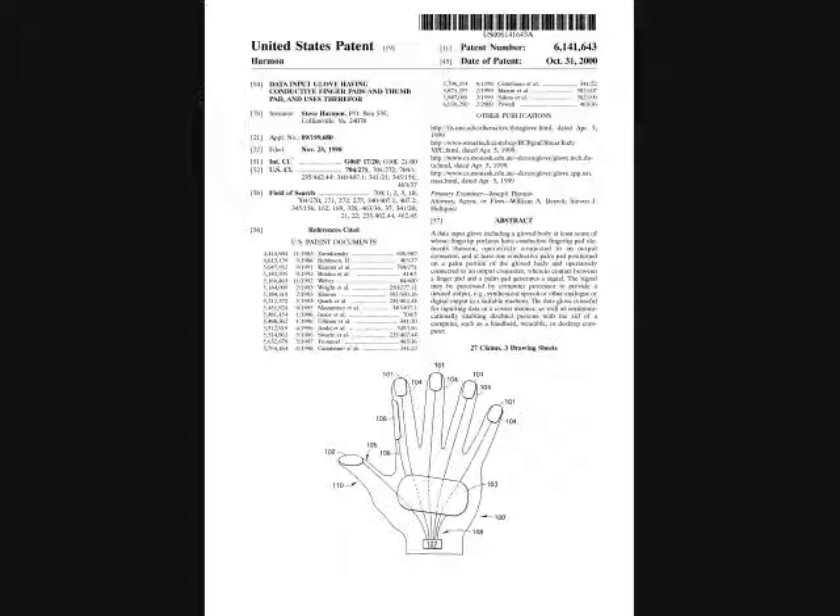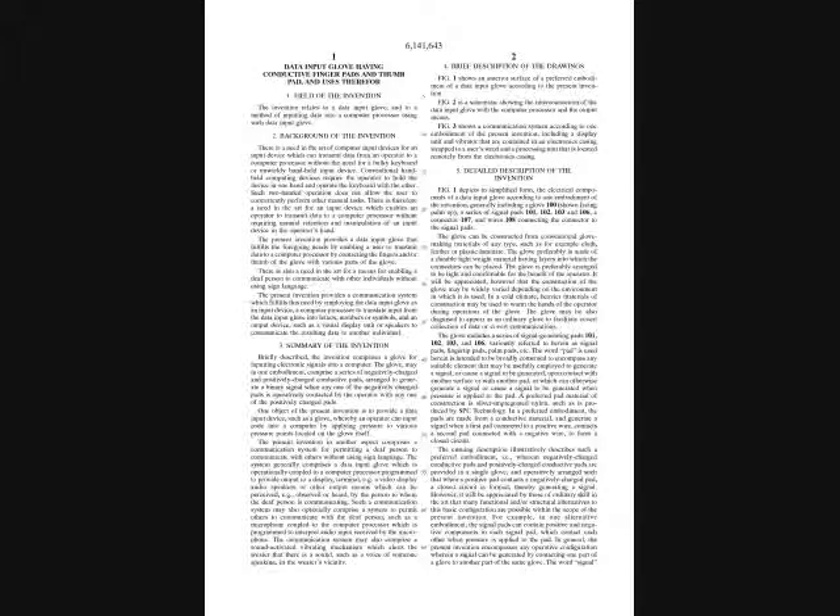I have received a patent for the data input glove and have written the software that operates it. The remaining hardware and software is readily available for integration into a system that will allow a speech- and hearing-impaired person to communicate effectively.